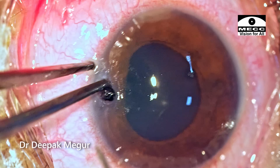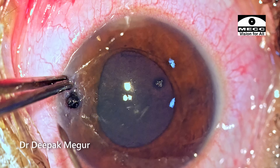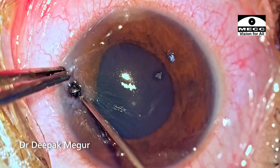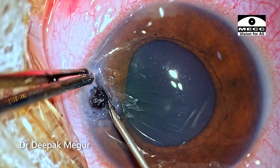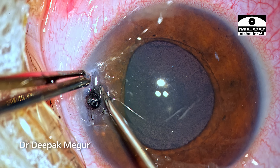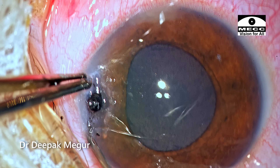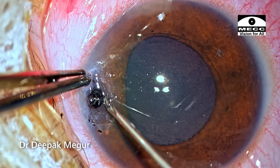It is important not to pull the foreign body until the track is sufficiently widened. Otherwise, if we pull without widening the entry track, the chances of breaking the foreign body are very high. I am holding a partial thickness corneal flap which gives enough stability to keep enlarging the intracorneal tunnel around this pencil lead.